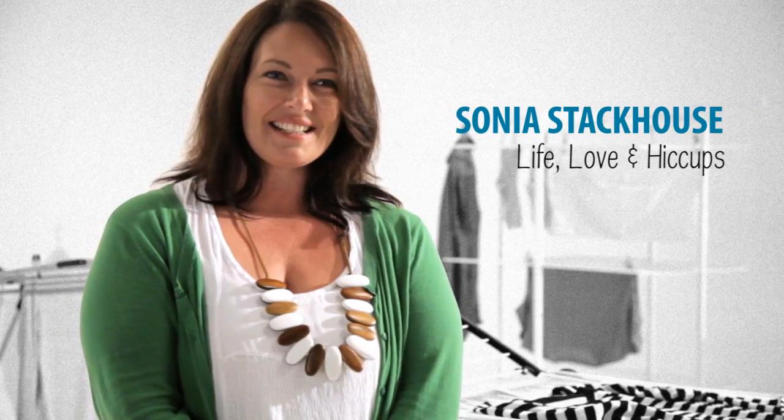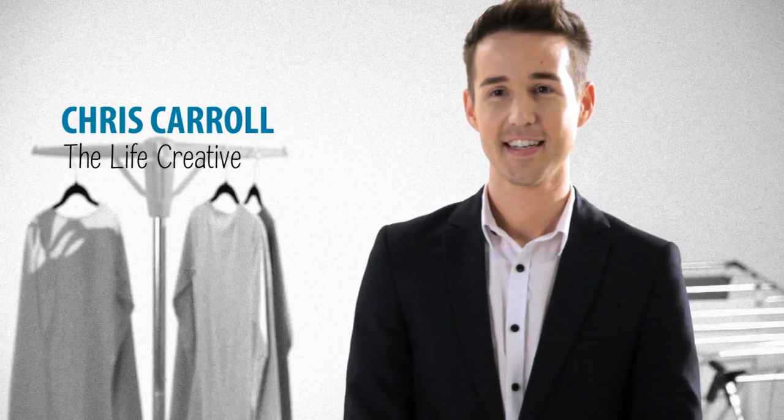I'm Sonya, I blog at Life, Love and Hiccups — a blog about life, love and all the hiccups in between. My name is Sarah Cotman, I have a business called Heavenly Order and we bring order into people's lives through organisation. My name is Chris, I'm from the Aussie interiors blog The Life Creative.